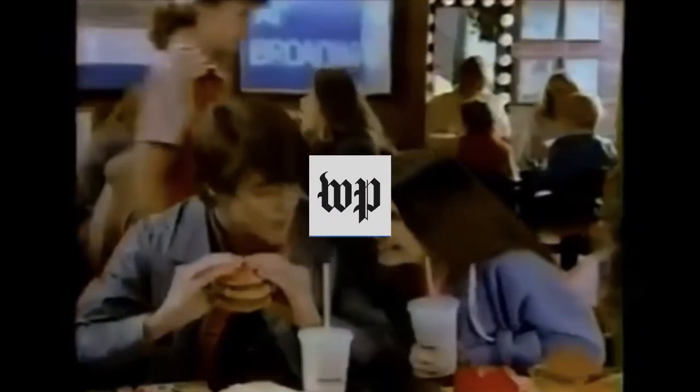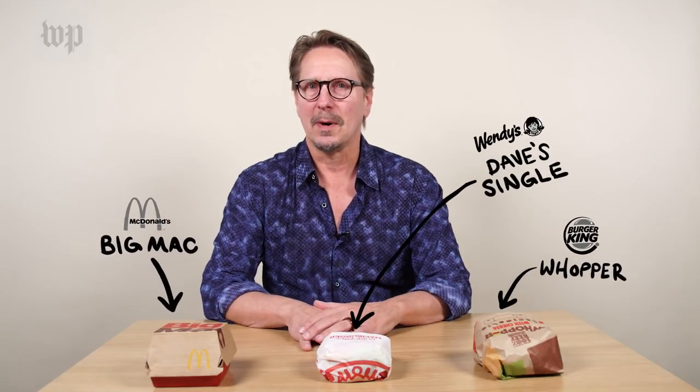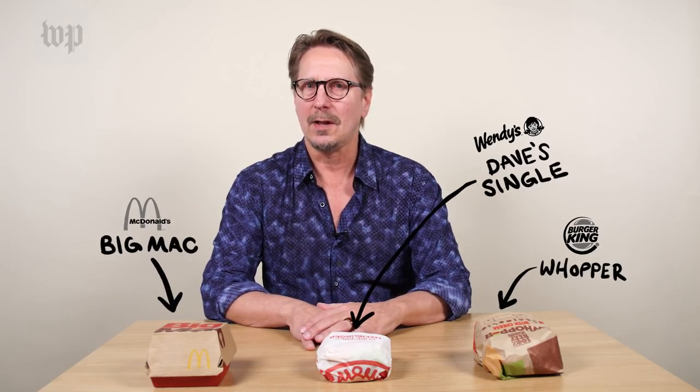America loves fast food hamburgers. We eat them by the billions every year. And yet, what makes a good hamburger? People in the hamburger business will tell you that it's at least a burger with 50% ground beef. My mission is to look at the three iconic burgers in the American fast food landscape and find out how they compare to the ideal hamburger.